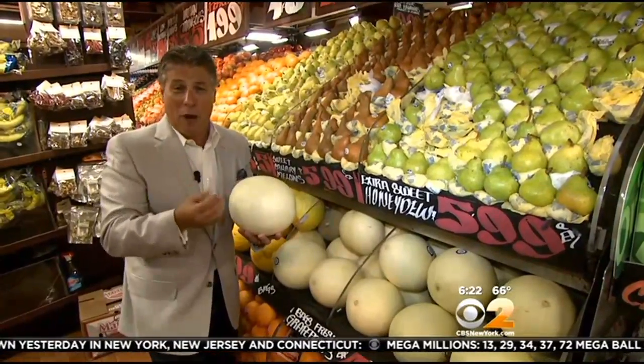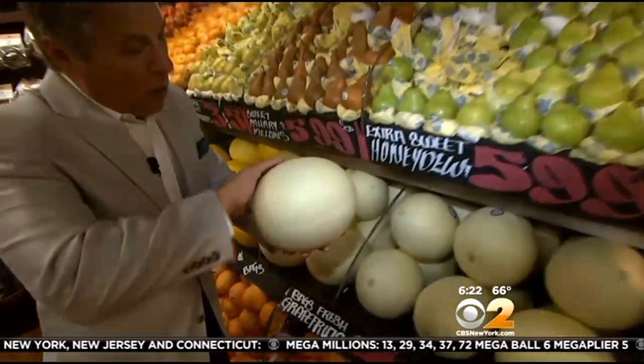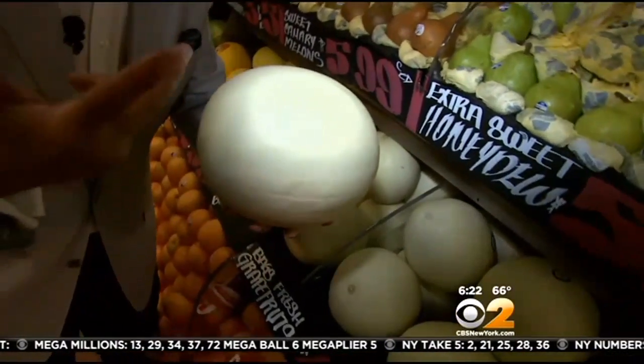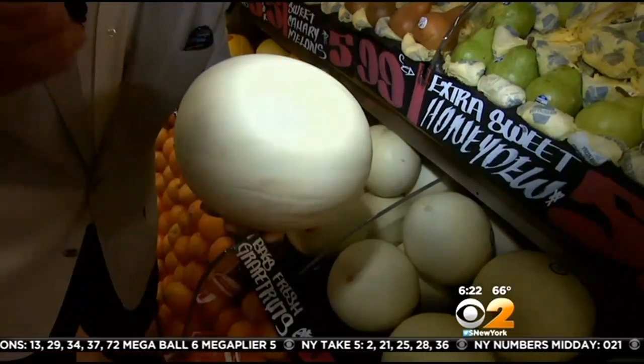But you've got to select them and store them right. When you buy them, rub your hands around the top like this. When they feel a little bit sticky, that means the sugar's coming out — they're ready to enjoy. Heavy for the size means they have a small cavity.